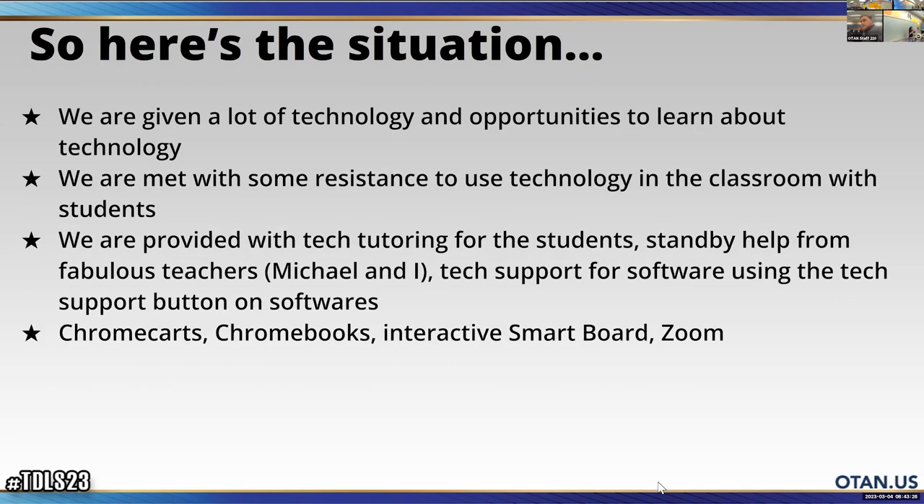Here's our situation. We have lots of technology — a hovercam, a projector that allows us to touch the screen, Chromebooks, Chromecarts, computer labs, and lots of learning software our admin provides. But we are met with resistance to use the technology in the classroom with our students — and that resistance comes from teachers rather than administration.